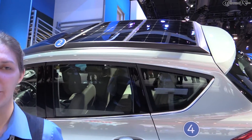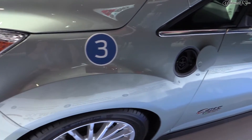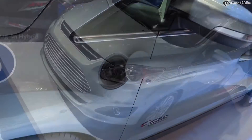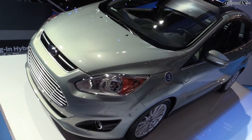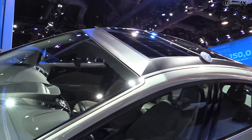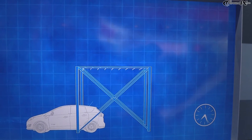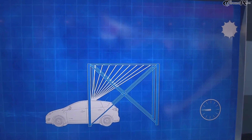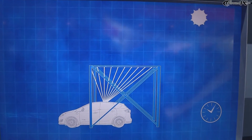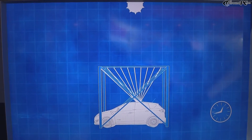It's a concept that Ford has engineered to prove that we can be totally off the grid when driving a car. As you can see, there are solar panels on the roof and there's also this canopy here. The canopy is able to intensify the sun so that we can charge the hybrid battery in the car in about six to eight hours.